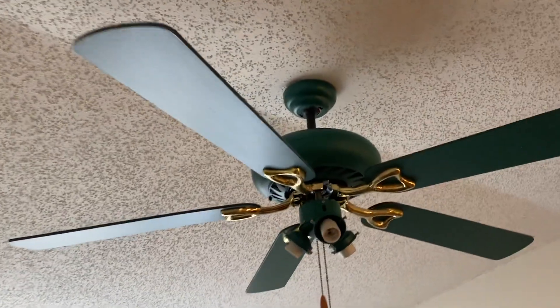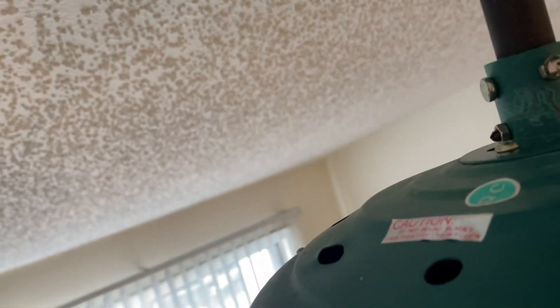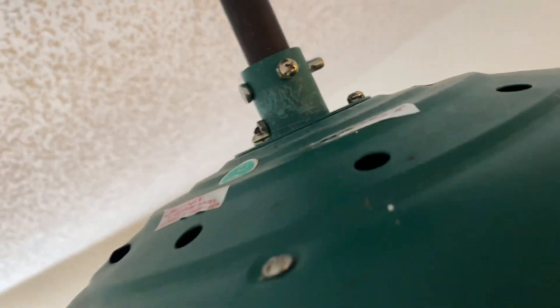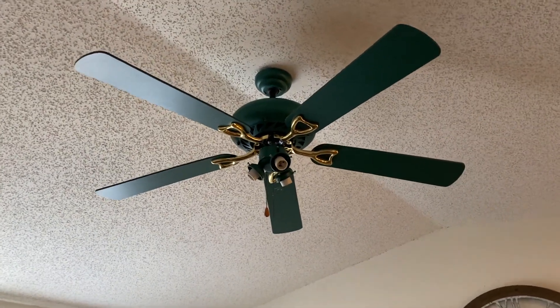As you see, it's in Hunter Green and Polished Brass. The date sticker should be up here somewhere — it should say April of 1997. There it is, right there. It says 0497. The blades are reversible from a Hunter Green to like a knotty pine, or just a pine finish, however your preference is. I have the Hunter Green side of the blade showing.